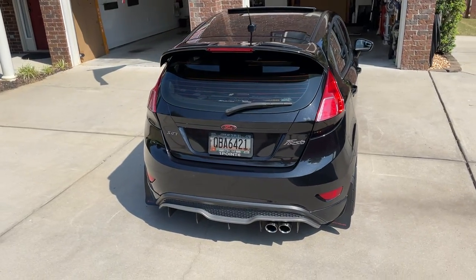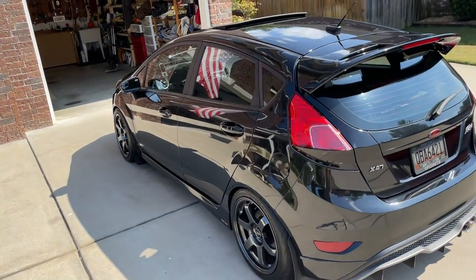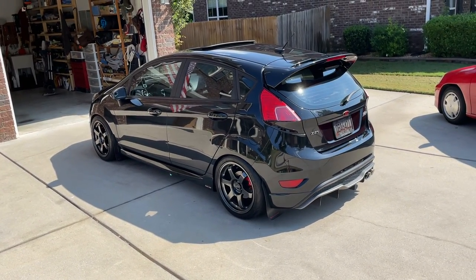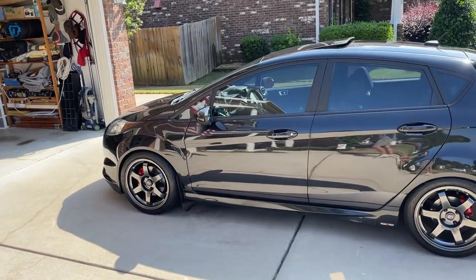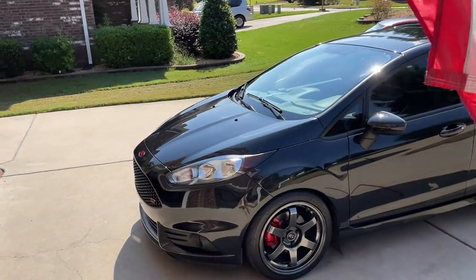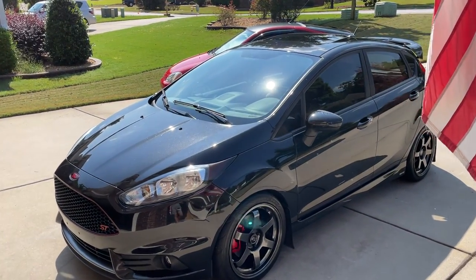I hung on to it because it's such a special car, but after a lot of thinking, I realize I drive it 20 miles a week. I still love it — it's flawless — but it's just time to pass it on to the next person, although there will be money involved. I am asking $19,500 for this. If that's too much, go find another one.